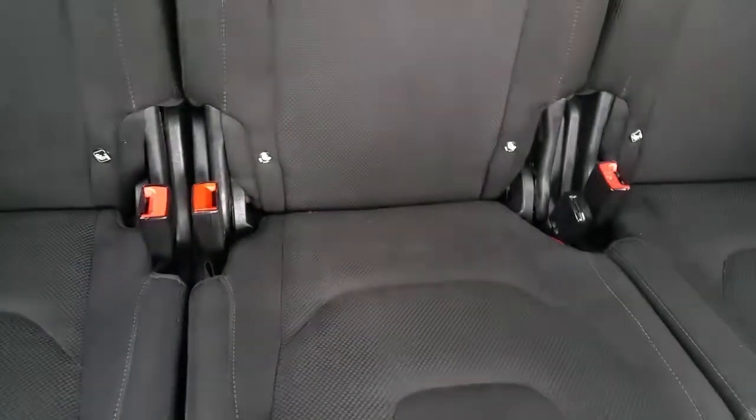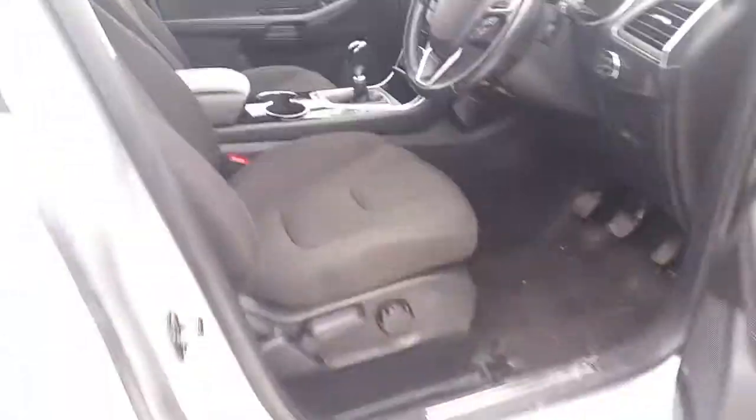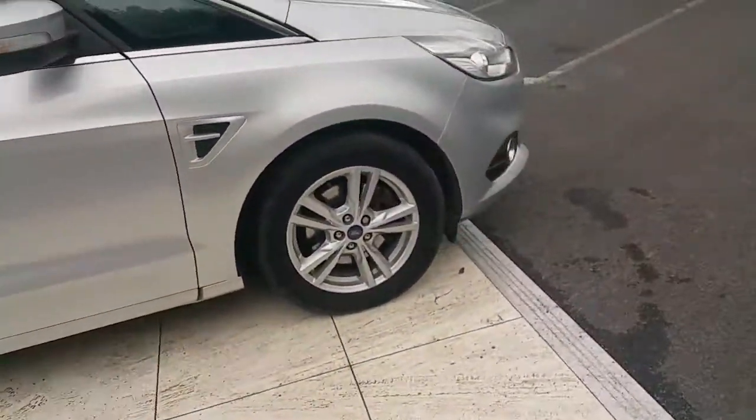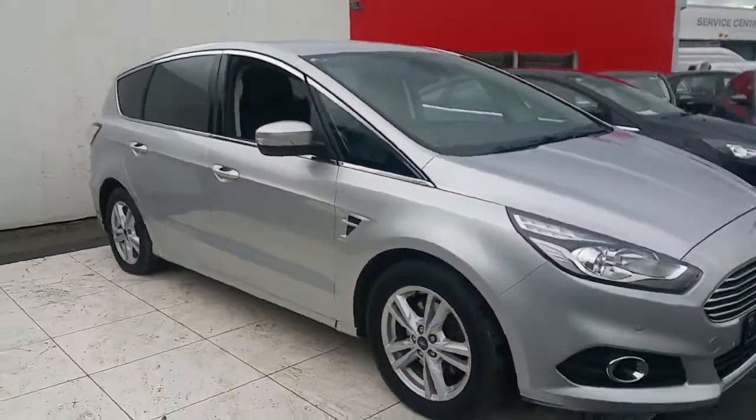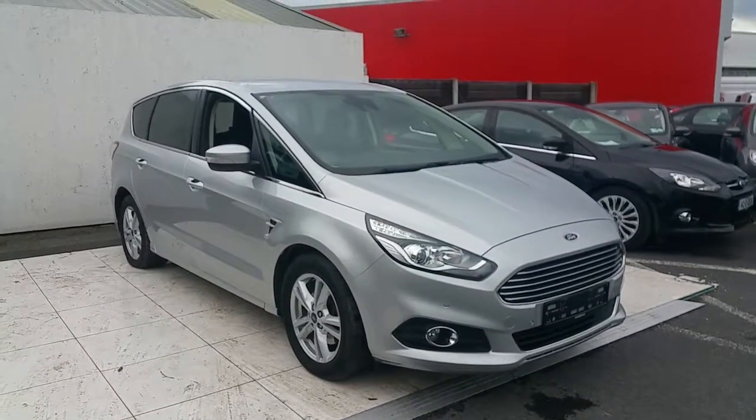In the rear it has five headrests and ISOFIX points for baby seats. For more information regarding this vehicle, please contact the sales team. Thank you.